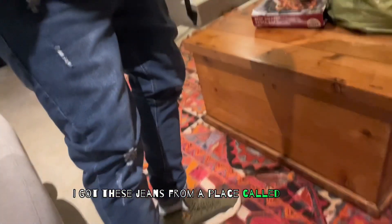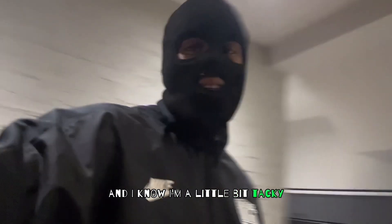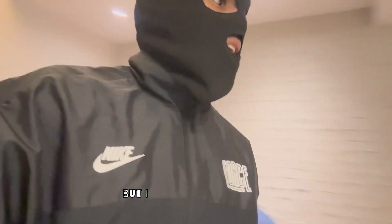I got these jeans from a place called MRP or something — it's a price place like that. I don't really remember how much they cost. I got the 12s. And I know I'm a little bit tacky — y'all would normally rock like my black techs with these, but I just ain't had it.